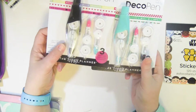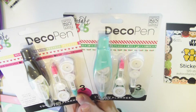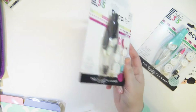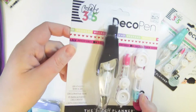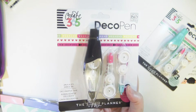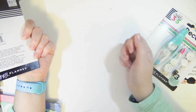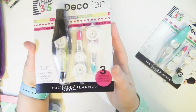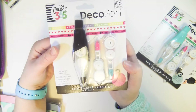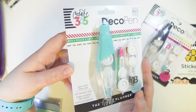Next, I got two of the Mambi deco pens in my stocking from Santa Claus. These are really cool — they come with a pen dispenser and three refills. They work just like a roll-on white-out tape, but instead of white out, little patterns come out. It's super cute. One is weekend-themed and there's a Christmas one too.